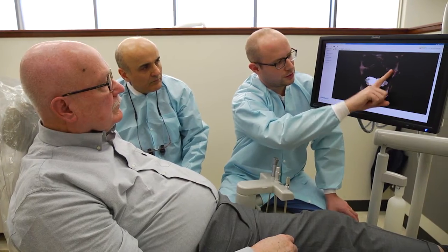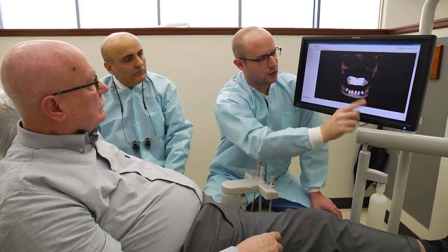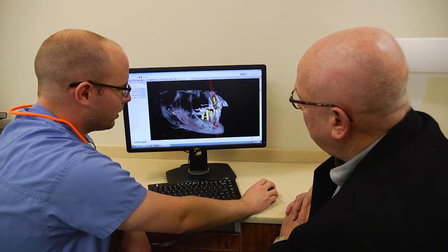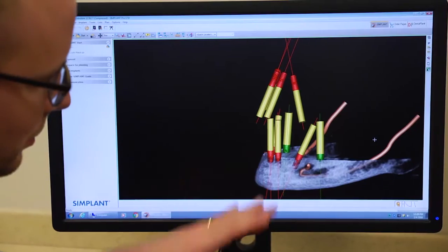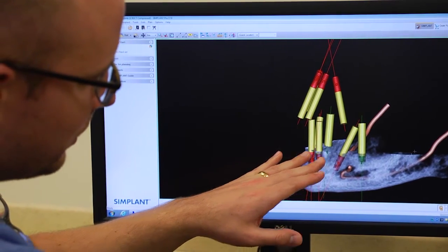Probably the most profound change over the last ten years has been guided implant surgery. We can now virtually plan an implant surgery before the patient even sits in the chair. We know exactly where the implant needs to go by the use of software, which allows us to get that implant in place to closer than a millimeter's accuracy of where we want it to be. So we can actually provide surgical services and restorative services at the same appointment time for a lot of patients.